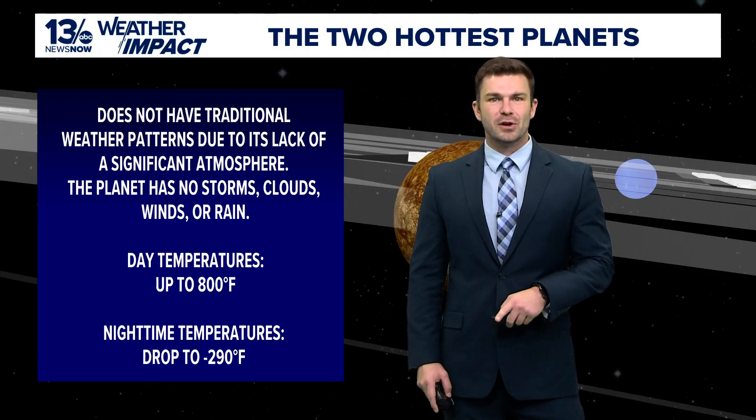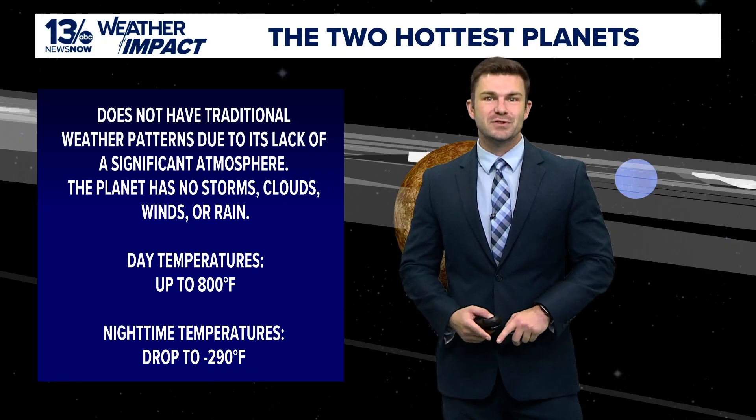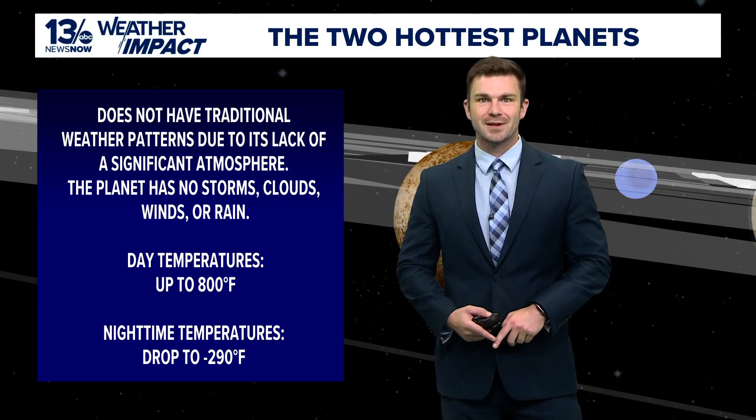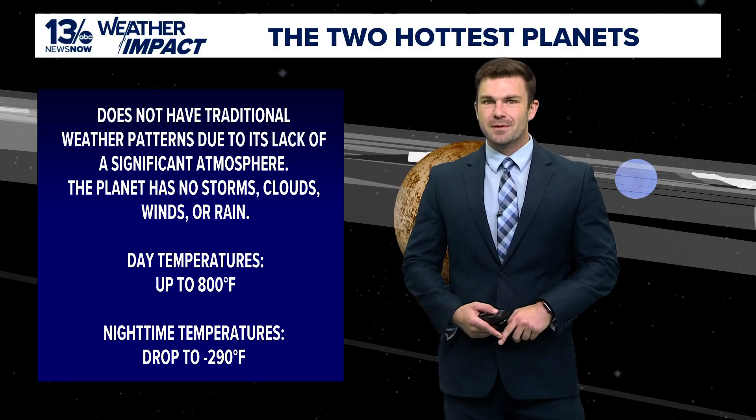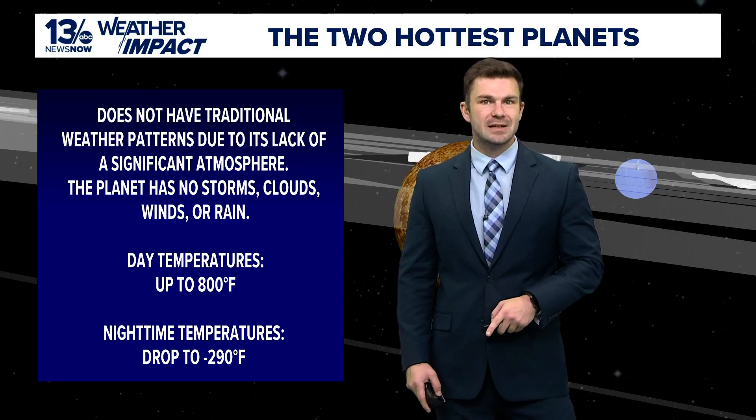Instead of an atmosphere, Mercury possesses a thin exosphere made up of atoms spewed off by the surface, solar winds, and meteoroids. Mercury's exosphere is composed mostly of oxygen, sodium, hydrogen, helium, and potassium.